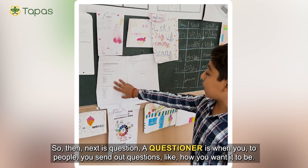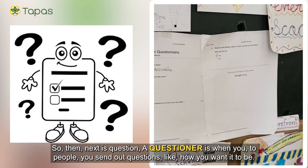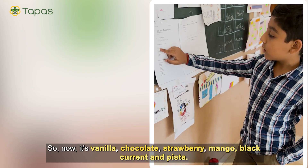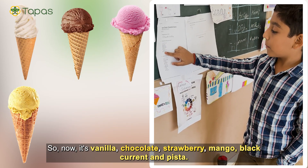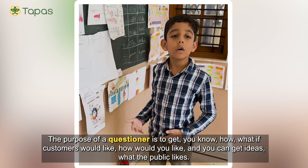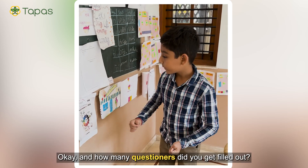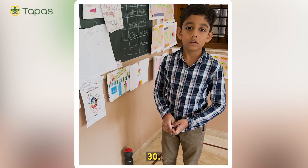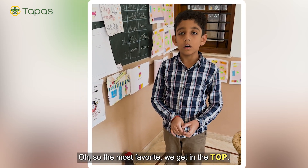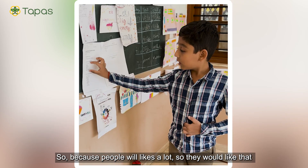Next is the questionnaire. A questionnaire is when you send out questions to find out how customers want things. We asked which flavor people like the most — options were Vanilla, Chocolate, Strawberry, Mango, Currant, and Pistachio. The purpose was to understand what customers would like. We got 30 questionnaires filled out. We used the information by placing the most popular flavor at the top and increasing its price a little, since people want it more.